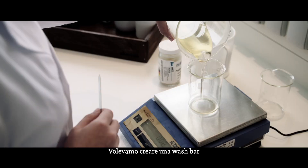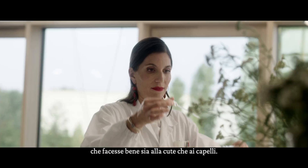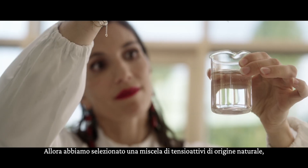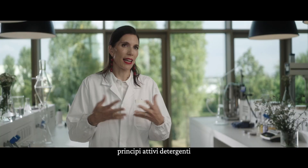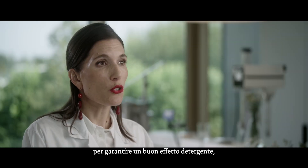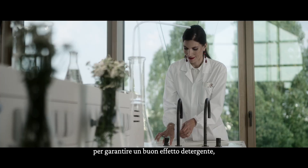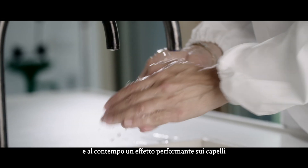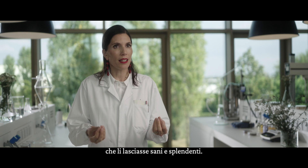We wanted to create a wash bar good for both skin and hair. We selected a blend of natural origin surfactants — cleansing ingredients — combined with conditioning agents, to ensure that we deliver a mild but effective cleansing effect on the skin, and also a performing effect on the hair, leaving it healthy and shiny.